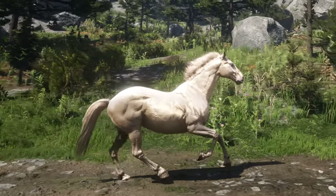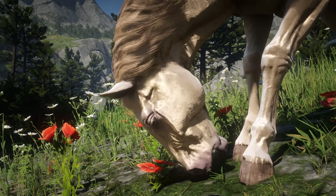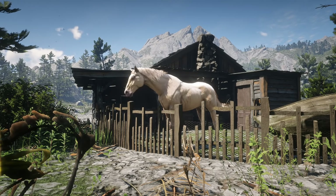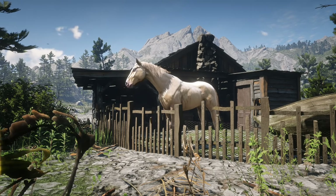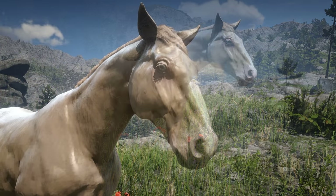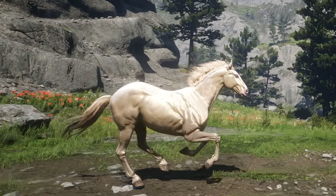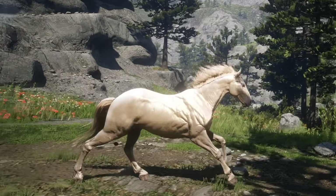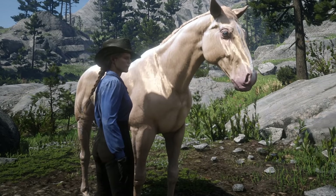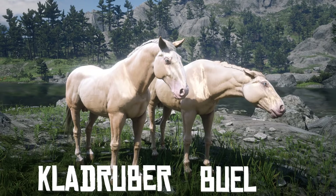At number 1, Buell is a one-of-a-kind horse, much like Rachel. He cannot be purchased at any stable and he only exists in the pen at the veteran's homestead in online and cannot be interacted with. Buell has a gorgeous Cremello gold coat, blue eyes, and a pink nose. Being a Dutch Warmblood, he is on the taller and heftier side and comes with standard handling. Whilst online players won't be able to have this majestic horse, the close alternative is the Cremello Kladruber, which you can get online for $550 after unlocking the trader role.